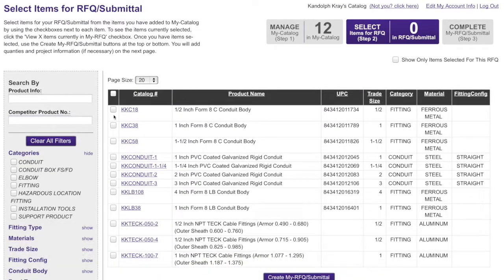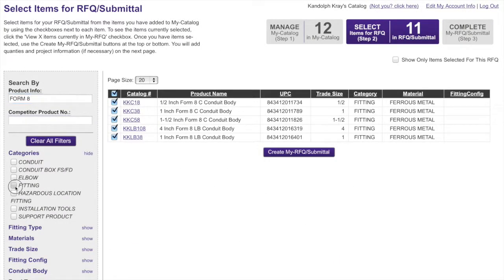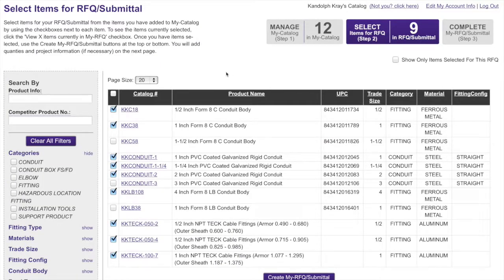Step 2 involves selecting the items from My Catalog to generate RFQs or submittal packages. For fairly large catalogs, the same filtering and searching tools make selecting the correct product efficient. Once the items have been selected by clicking the check box, users proceed to Step 3 by pressing the Create My RFQ Submittal button on the bottom or the large Step 3 indicator box on the top.